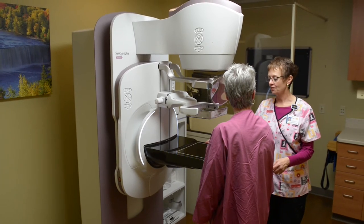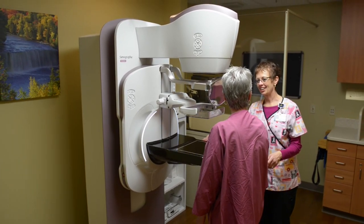3D mammography is currently offered in Alma and Midland, and coming soon to Mount Plaza.